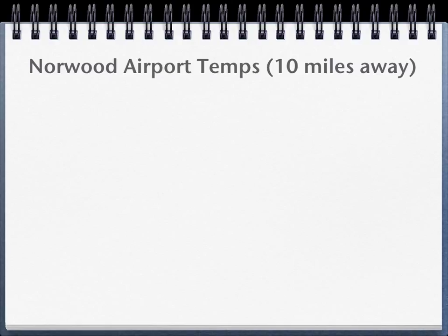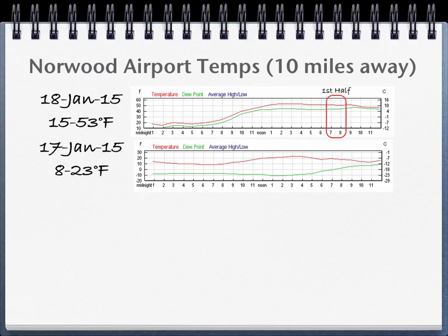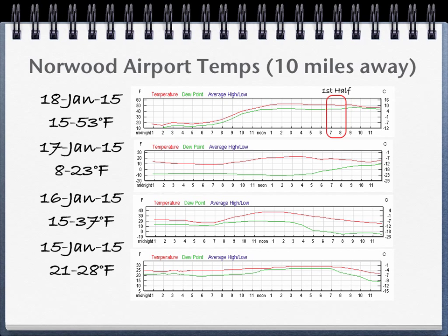Nearby Norwood Airport logs all temperatures day and night. For game day, temperatures ranged from 15 to 53 degrees Fahrenheit. For the Saturday before, temperatures ranged from 8 to 23 degrees Fahrenheit — below freezing all day. For the Friday before, temperatures ranged from 15 to 37 degrees Fahrenheit. For the Thursday before, temperatures ranged from 21 to 28 degrees Fahrenheit. In the days before the game, the cold had an opportunity to work its way deep into the ground.